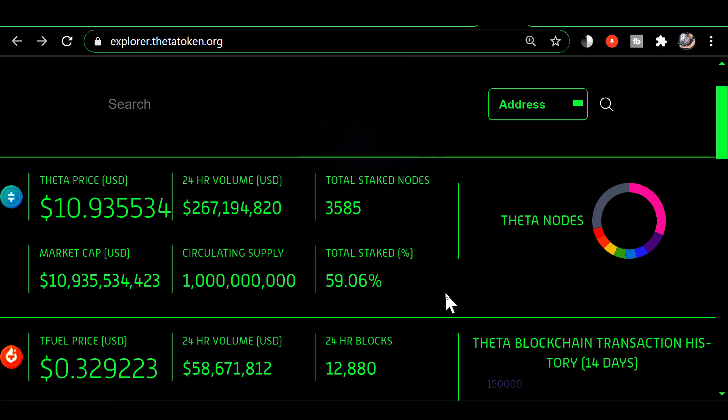The Theta staking shows that 59.06% of the total Theta is staked. The amount you receive in Theta staking rewards is based on the amount of Theta you have staked and what percentage that is of the total amount staked. The higher that percentage goes, the lower the rewards you'll get, since the total amount staked goes up while your staked amount stays the same. Whatever percentage your stake is of the total amount staked is what you receive.